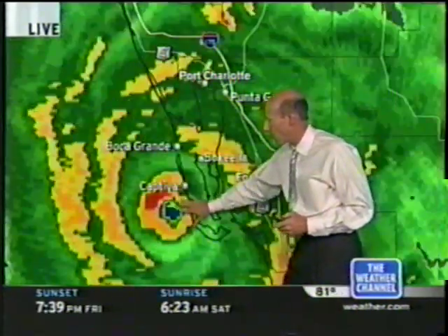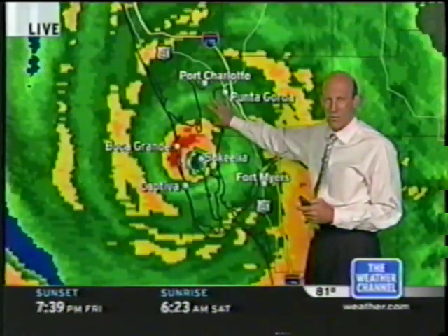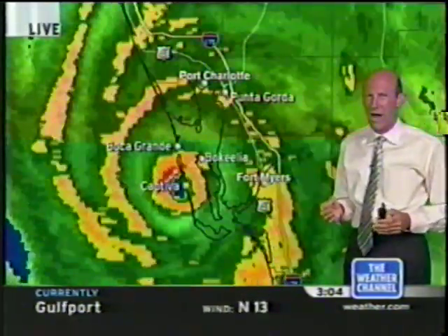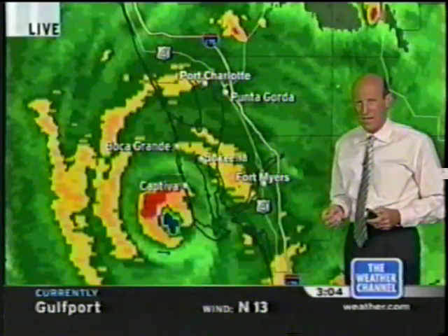As this system moves in here, all the water is going to pile in here as well, and that's why we're going to see significant surge over the next few hours. That surge is going to be very significant — it could be as high as 18 feet locally along the coast and inland inside this bay area.